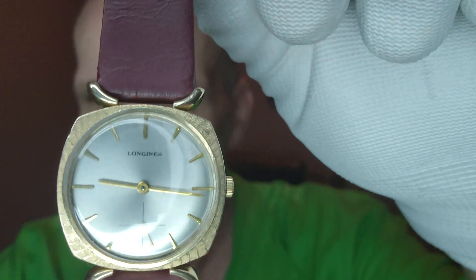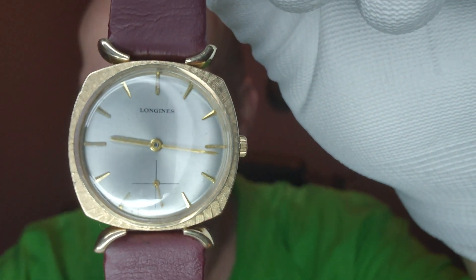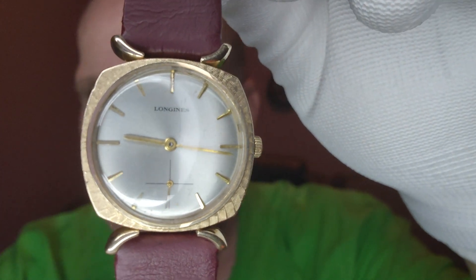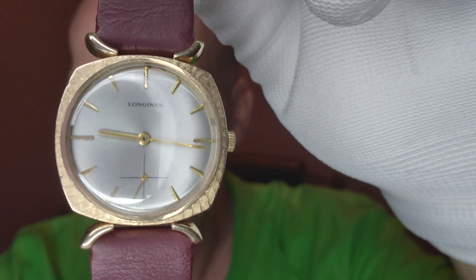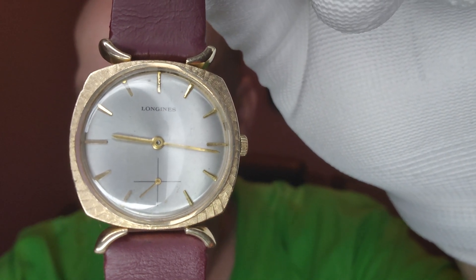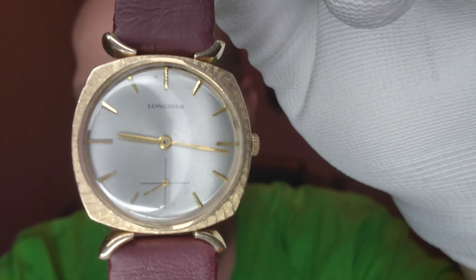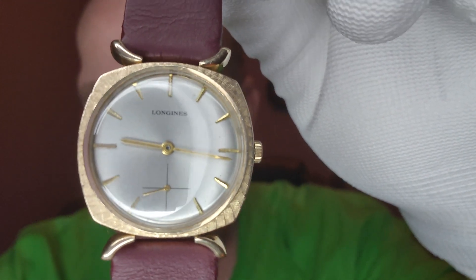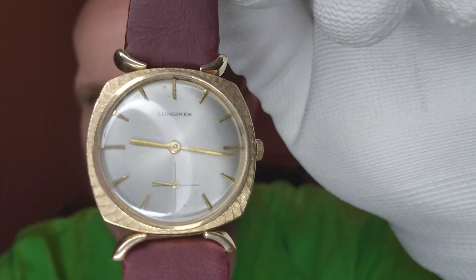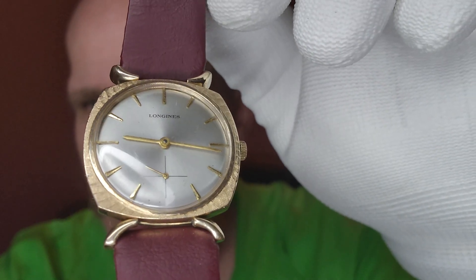This is a 1963 Longines Bow Tie — it refers to the lugs, people. You see the lugs on that? Very, very cool. Almost looks like antennae. You see the sub-second dial doing its thing? Same way it's been doing since 1963. I'm glad I've got a good camera, because you can see the case — it's got that brushed, kind of textured look.